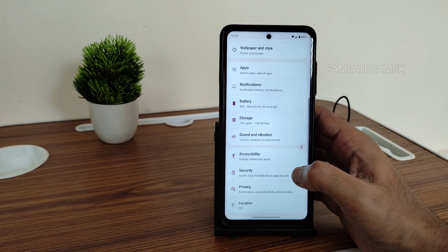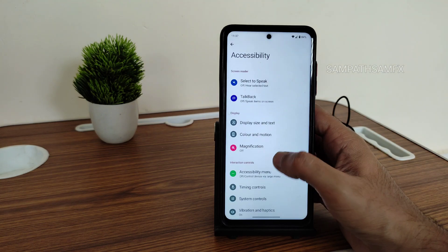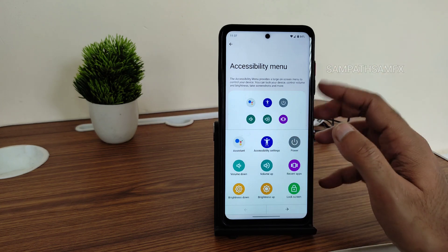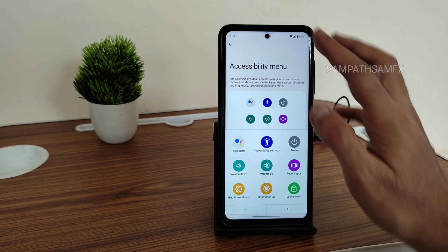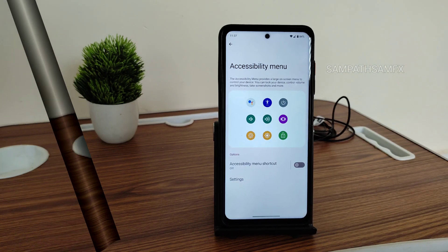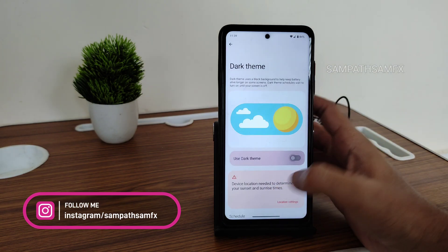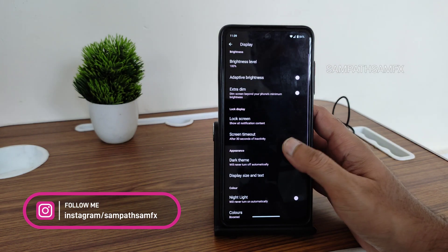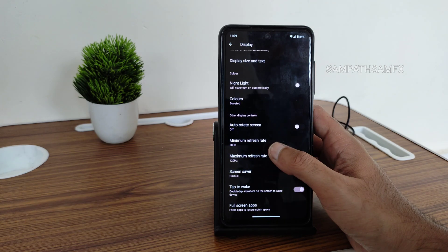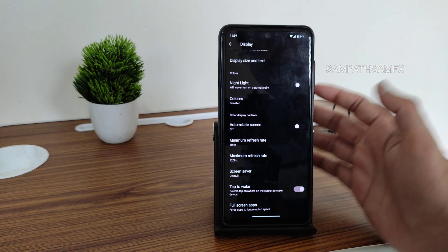In display settings, accessibility menu is available — you can toggle volume without pressing physical buttons. Dark theme with pitch-black option is there; enabling 'use black theme' makes everything pitch black. Minimum refresh rate is set to 60 Hz with a maximum of 120 Hz, though some intermediate options aren't available. Tap to wake is also given.